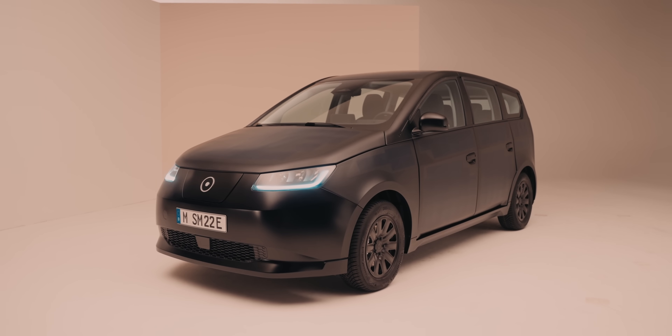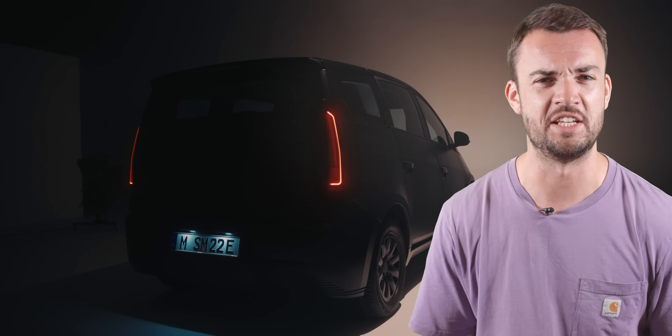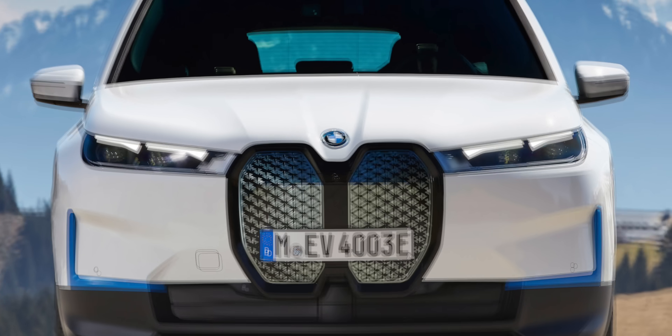Not too much has changed from the prototype I drove last year, at least on the outside, and that is fine. For production, the Sion has got a little bit bigger — it's roughly the same width and 20 centimetres longer than a VW ID.3 now, so by no means a tiny city car. It's been treated to new headlights, new door handles, and somehow an even boxier design with even fewer lines and creases. It's not a looker, it's not going to win any design competitions, but it is still better looking than most new BMWs. More to the point, it's functional, because that boxy exterior enables Sono to cover the Scion with more solar panels than Robert Llewellyn's GAF.